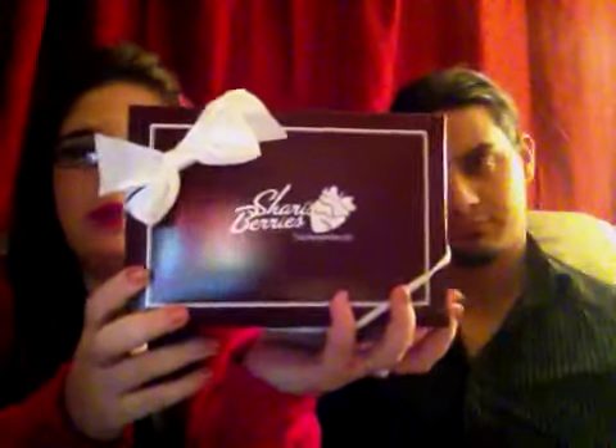And then finally are the berries. Even though the ice pack was on top, they are still really, really cold. The box is packaged nicely — it says Sherry's Berries and it's wrapped with a ribbon.